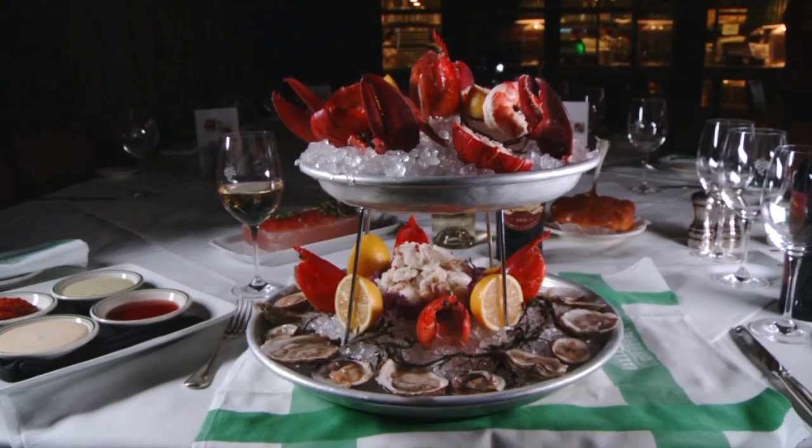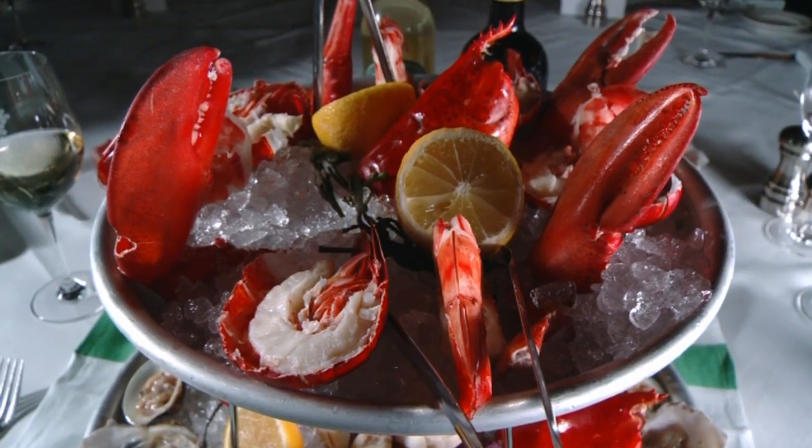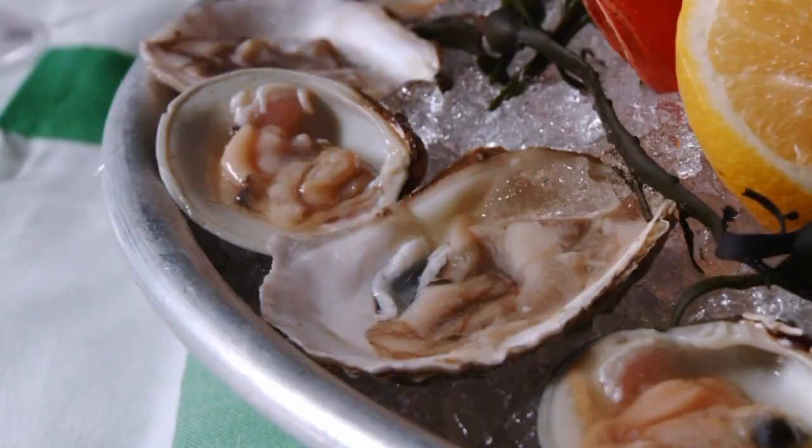The succulent seafood tower is truly a head-turner. "That's the thing that everybody sees going by them and says, I have to have one of those." It's fresh colossal lump crab meat, gigantic shrimp, lobster, oysters, and clams all over crushed ice. It's just a seafood lover's dream.